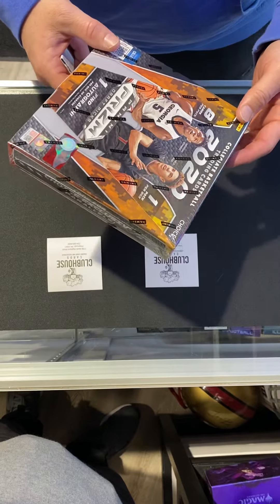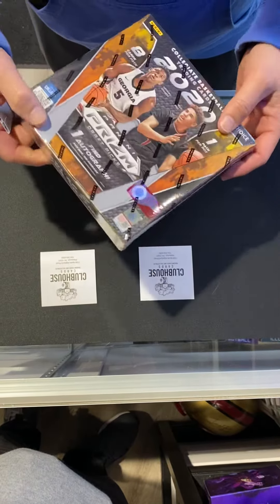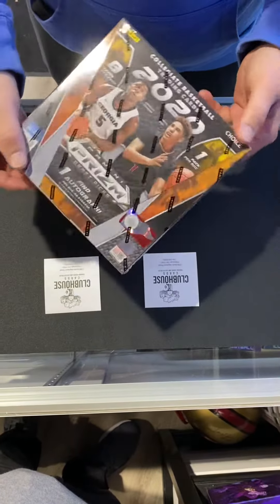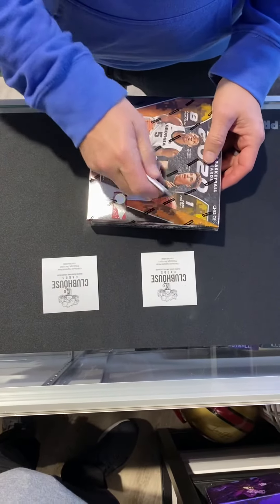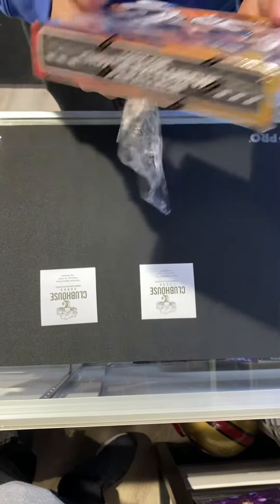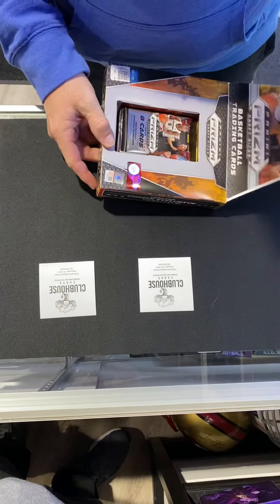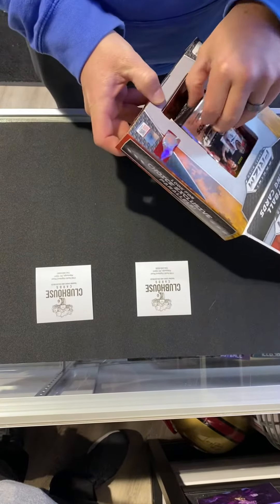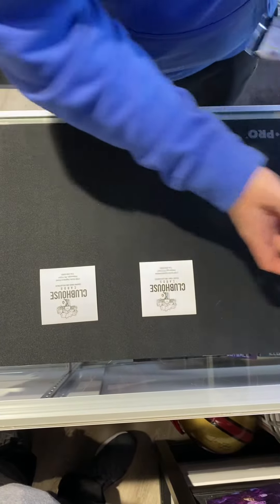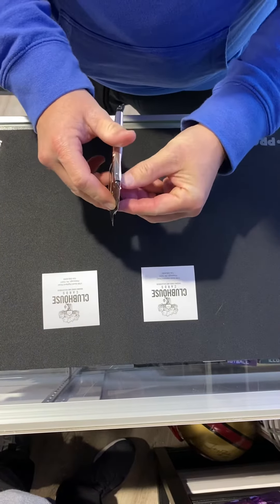2020 collegiate basketball — this is the Choice product. You get one pack with eight cards and one auto. We got one box from Southern Hobby today, so we're just going to open it and see what happens. These cards are generally very beautiful with lots of color. Hopefully the auto is something big since we only got one box. There's a little spacer cushion in there — the one special pack, let's see if I can actually open packs today.